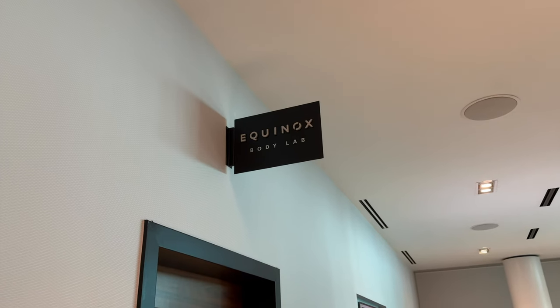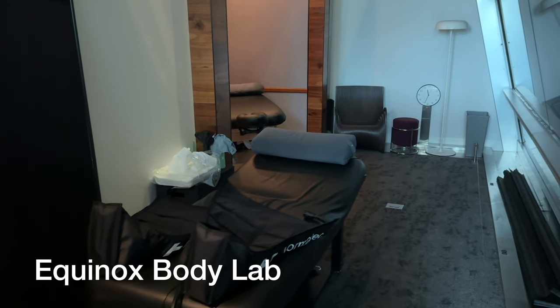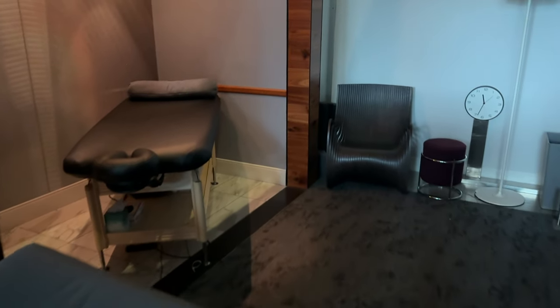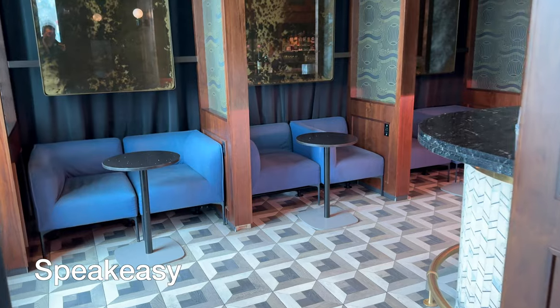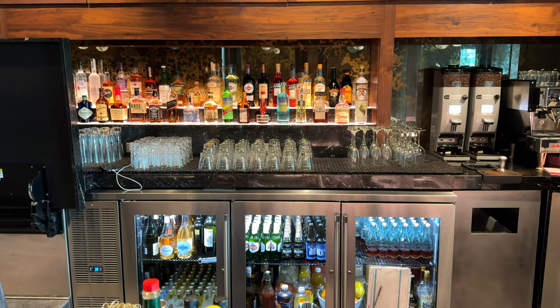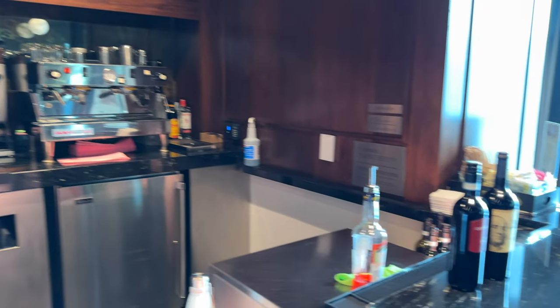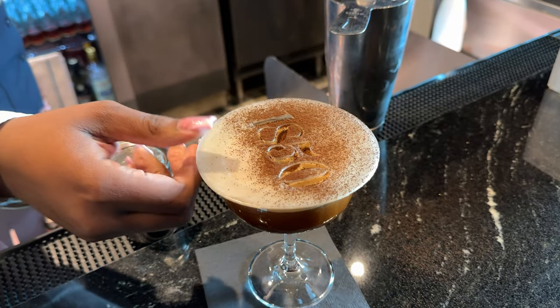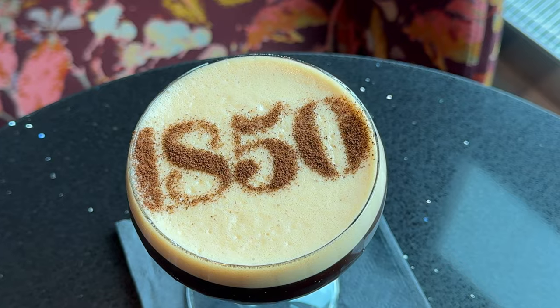Let's talk about some of the amenities. There's an Equinox Body Lab where you can get a free 15-minute massage, or you can jump into the recovery compression boots for your legs. There's also self-guided meditation and stretching sessions available. One of my favorite features of the JFK Centurion Lounge is that they have a speakeasy inside. There are multiple bar areas within the Centurion, which has two different floors at JFK. The speakeasy is a really unique experience that brings you back to the 1920s Prohibition era. The drinks were great, and all the cocktails and beers on the menu are included — they're free.